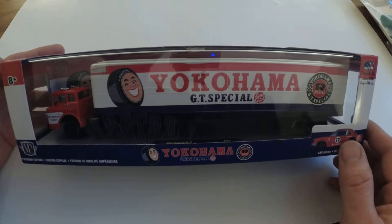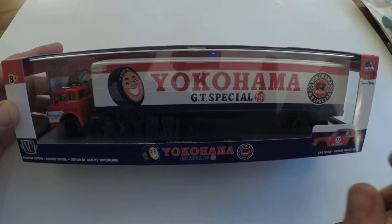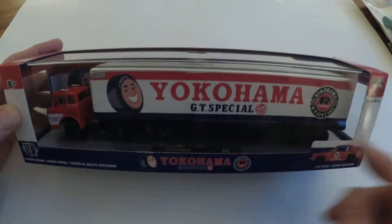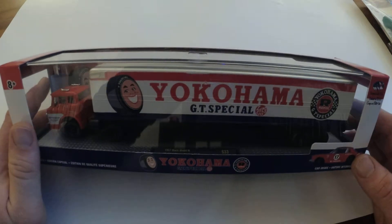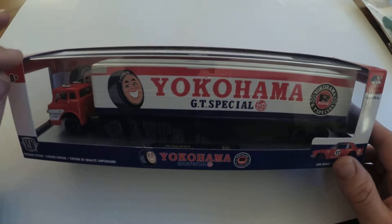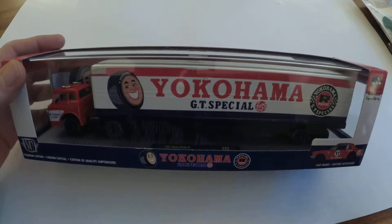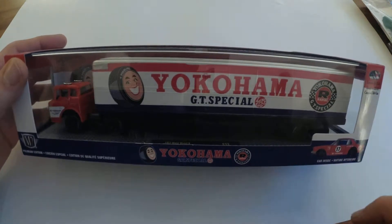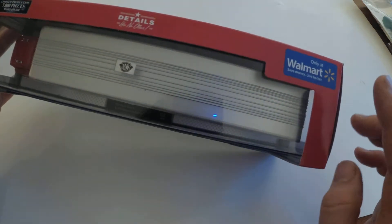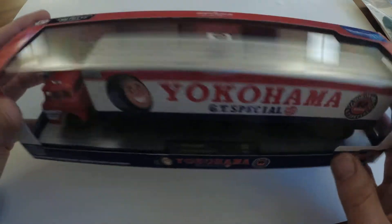Welcome back to the Plays with Cars YouTube channel and another episode of Miniatures Mondays. We've got another M2 hauler to show off. I found this in Walmart of all places — I know, I know. I don't really go there, but they get these exclusives, so you've got to check them for car stuff.